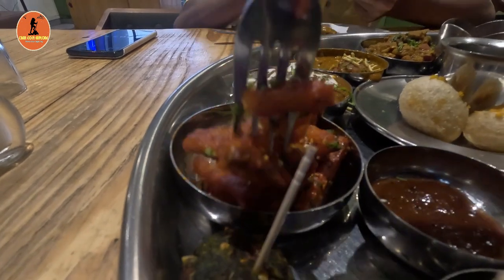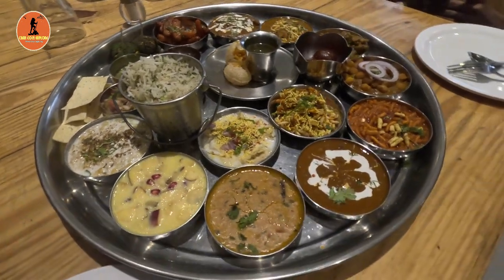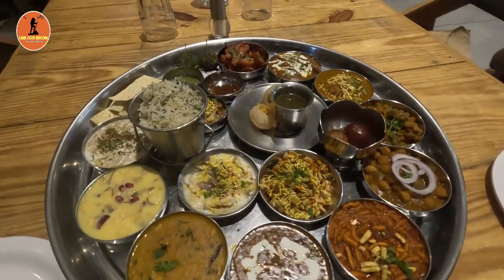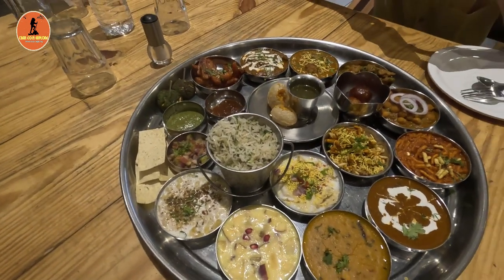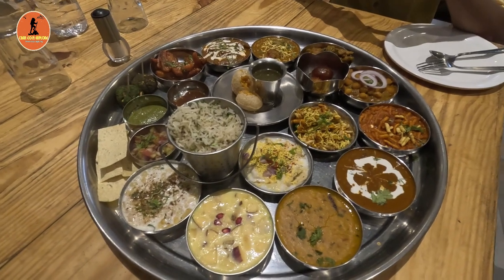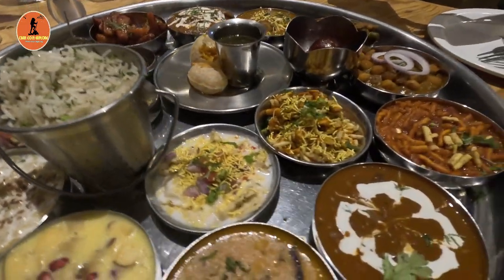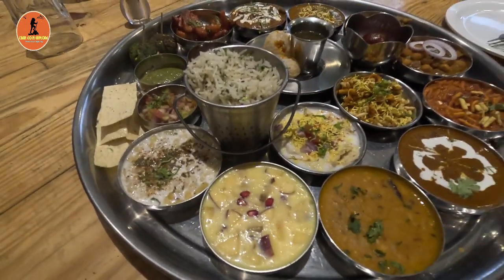Let's go through the items provided in this thali. Starters include kebab, peanut chaat, papad, and soya chaap. In main course: paneer sabji, Indori kofta, chana masala, sev tomato, mix veg, and dal. For rotis they offer laccha paratha and tandoori roti. In rice items there is jeera rice. Desserts include a yogurt dish, gulab jamun, and fruit custard.